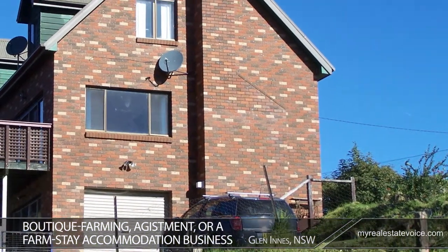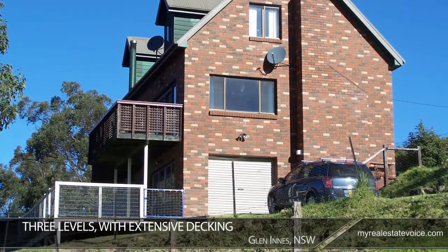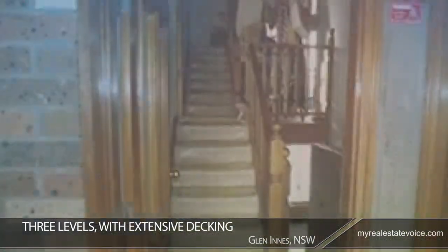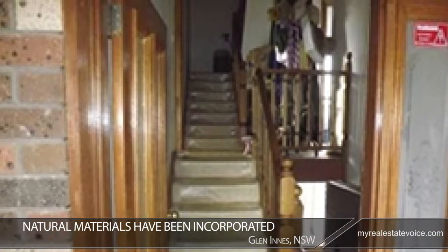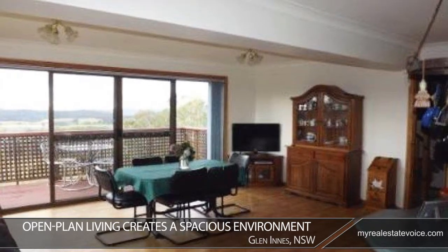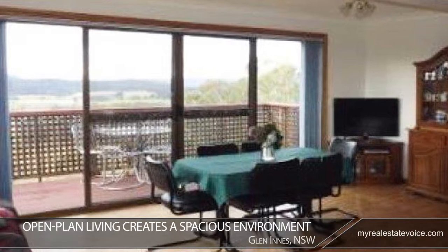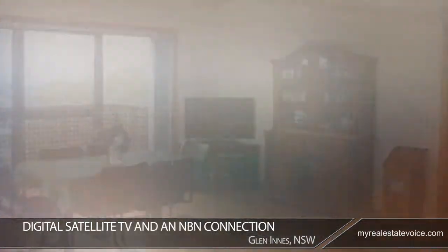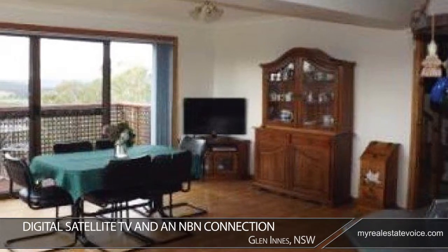The charming farmhouse consists of three levels with extensive decking to take advantage of its scenic location. Natural materials have been incorporated for a traditional feel. Open plan living creates a spacious environment that takes advantage of the natural light and wide-reaching views. Digital satellite TV and an NBN connection ensure that you're never at a loss for entertainment or connectivity.